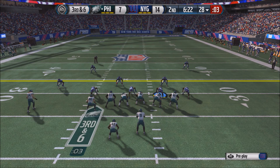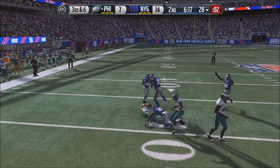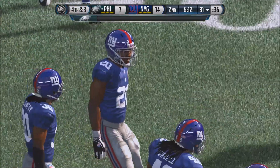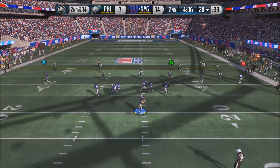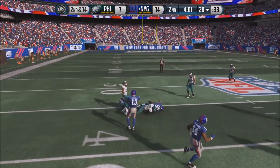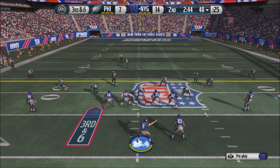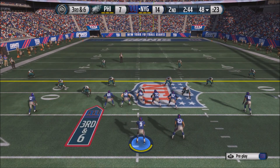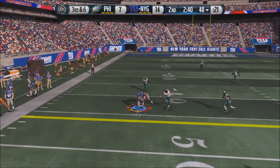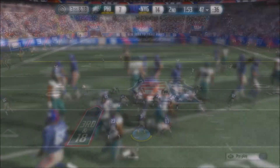3rd and 6 now for Nick Foles in the shotgun — he receives the snap and fires, complete to Ertz, but he can't get the first down. The Giants get the ball back with good time before the end of the first half. 2nd and 14 for Nassib — he drops back, fires, complete to Victor Cruz, who falls forward to the 44-yard line approaching midfield. 3rd and 6 for Nassib — calling some audibles at the line, he rolls out left and throws, complete to Kendall Wright, but the Giants get the ball back because he fumbled it.